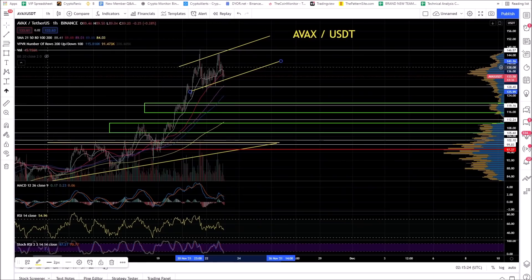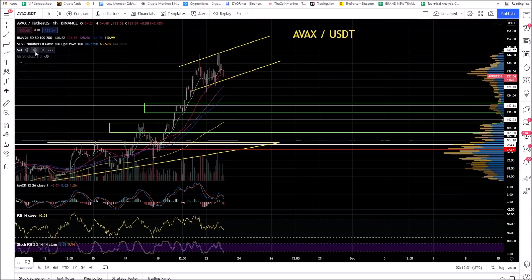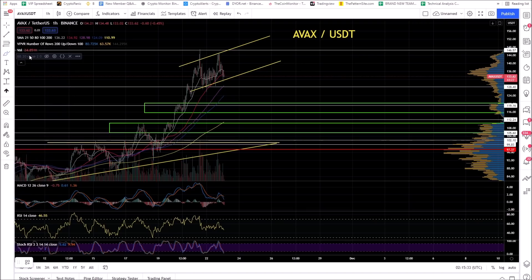AVAX — let's talk about AVAX entry. AVAX has been on fire. I want you guys to watch AVAX. AVAX could pull a Solana, and if you don't remember what Solana was doing, it was just moon mission — it ran from $30 to $300.